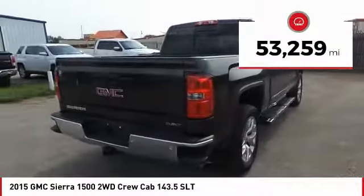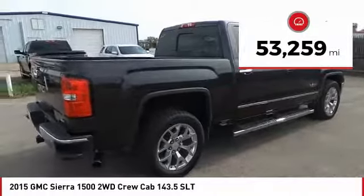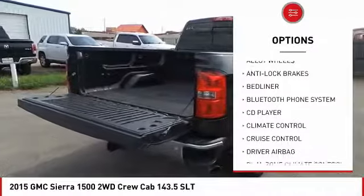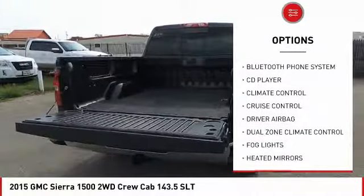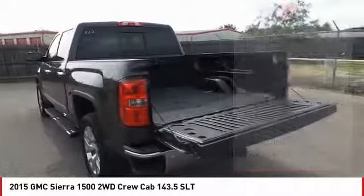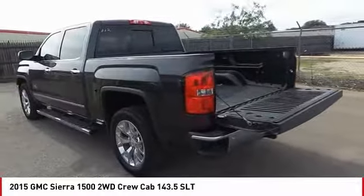This vehicle has less than 55,000 miles. Here are some of this vehicle's great options: remote engine start, OnStar, navigation system, heated seats, power driver's seat, backup camera, anti-lock brakes, traction control, driver airbag, and air conditioning.